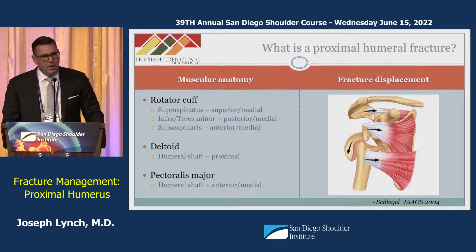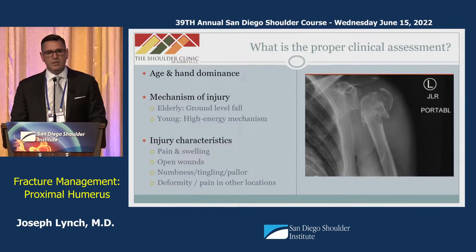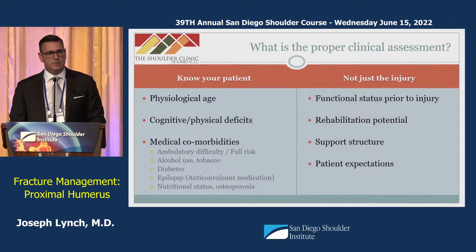With that background, what is a proper clinical assessment? Medical school dogma would tell you to know age and hand dominance, mechanism of injury, and various injury characteristics. But in the proximal humerus, it's much more important to know your patient, not just the injury. Understanding physiologic age as opposed to anatomic age, the presence or absence of cognitive and physical deficits, medical comorbidities, functional status prior to injury, support structure, rehab potential, and patient expectations will drive treatment much more than age or hand dominance.